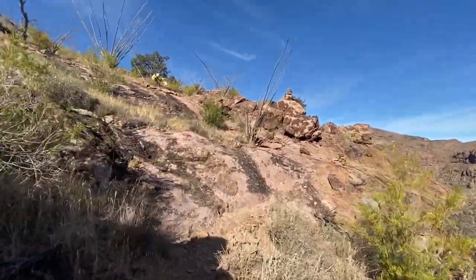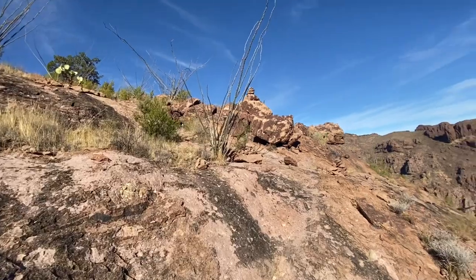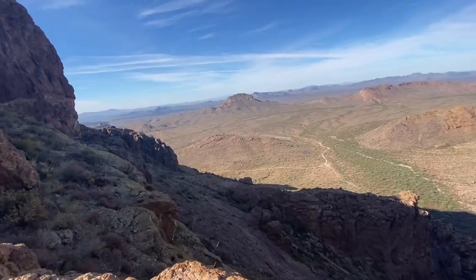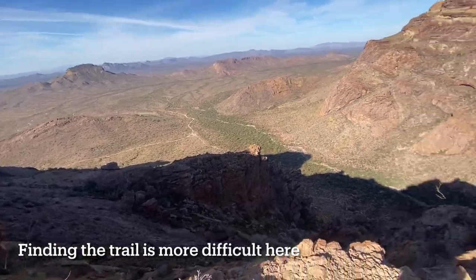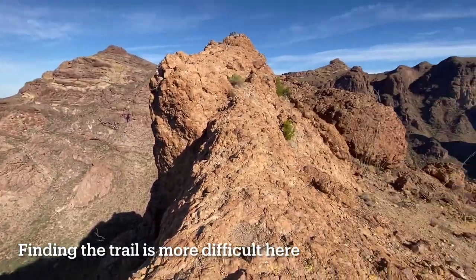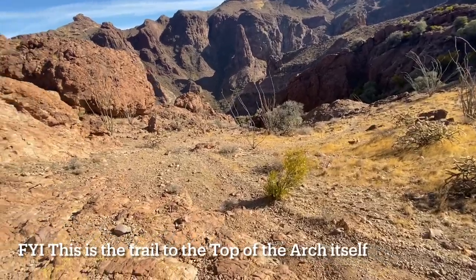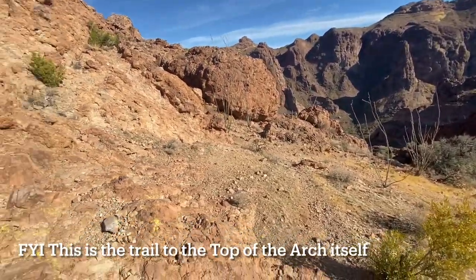The struggle isn't over once you reach the top. You'll climb down a similarly steep slope before traversing to the arch. Since most people don't make it this far, finding the trail is particularly difficult here. Slow down and look for markers and the continuation of the trail.